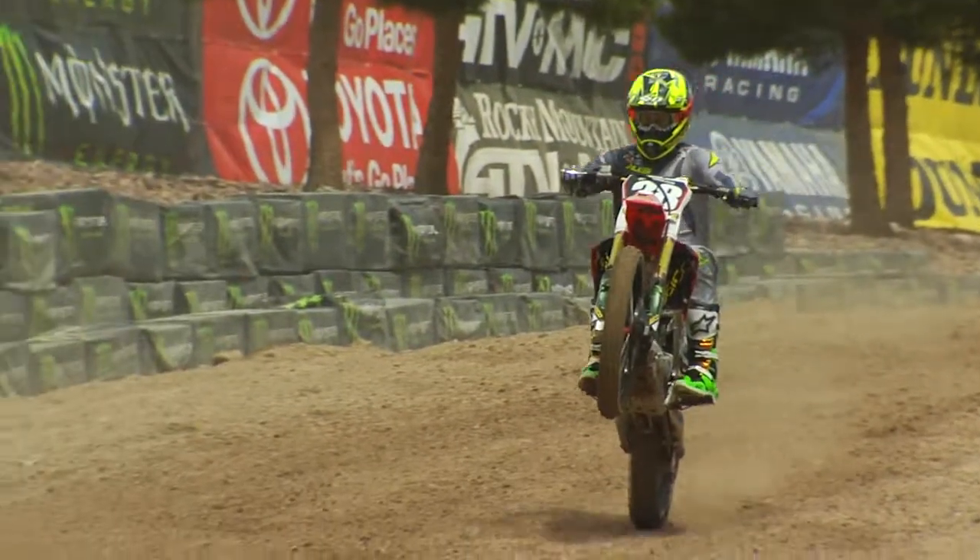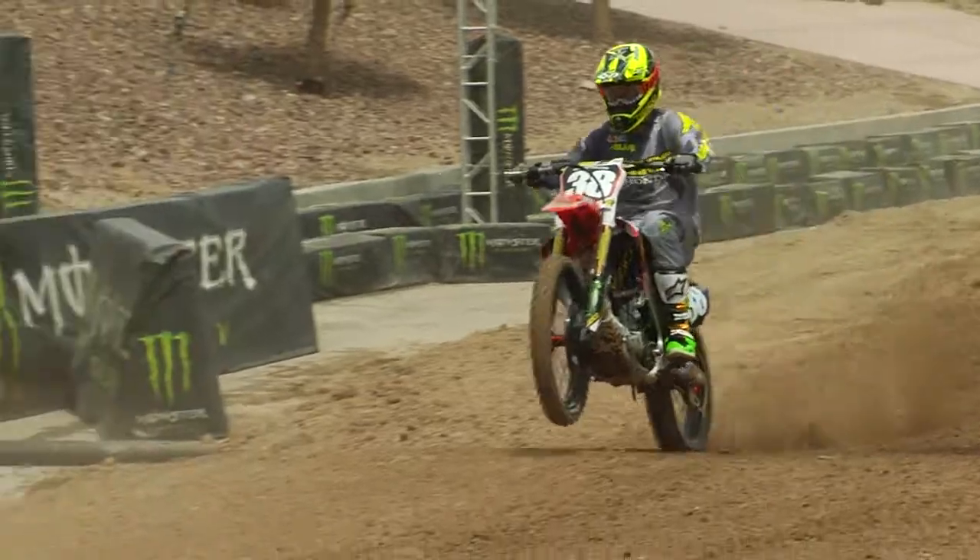It's still going to get hard and dry, but not as hard and dry. And this feature behind us here, Monster Alley — they're going to be coming down there 60, 70 miles an hour ducking roost. So any moisture they can keep in this track, it's going to help that a little bit.